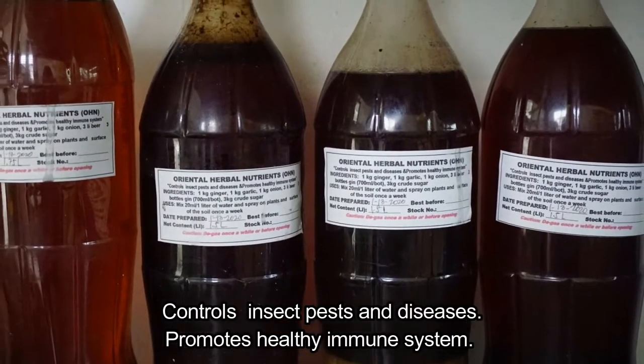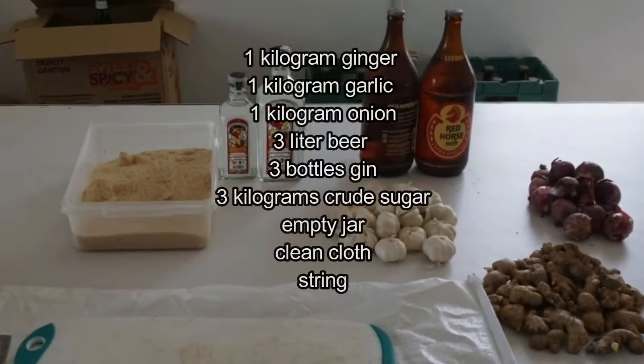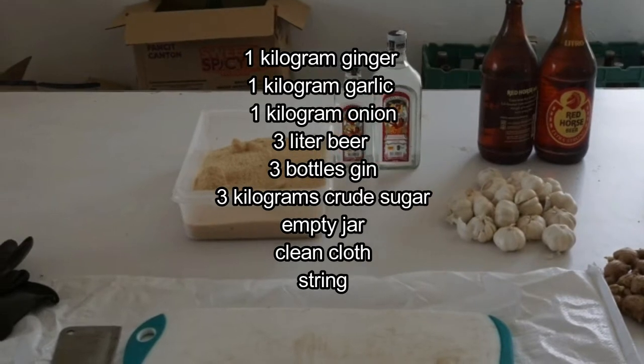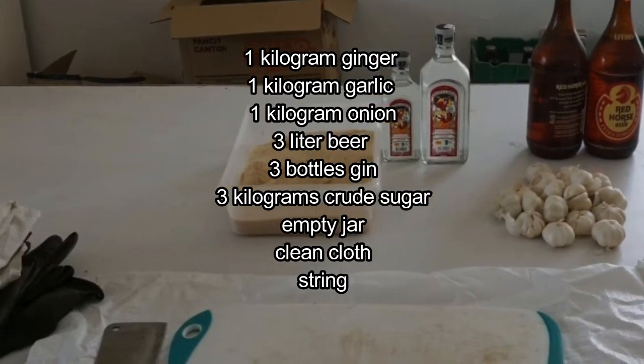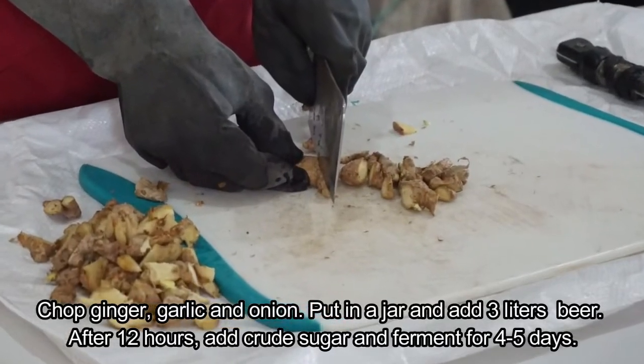OHN ingredients: one kilogram ginger, one kilogram garlic, one kilogram onion, three liters beer, three bottles gin, three kilograms crude sugar, empty jar, clean cloth, and string. Procedure: chop ginger, garlic, and onion, put in a jar, and add three liters of beer.